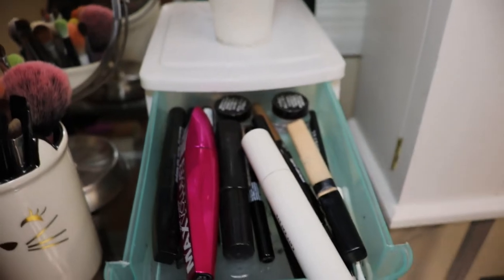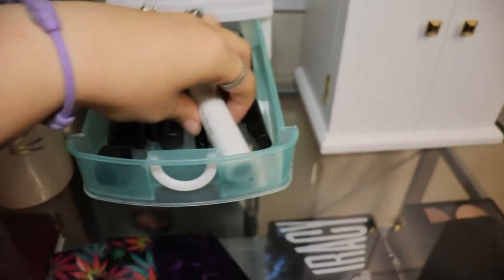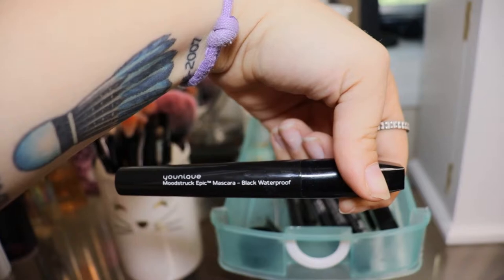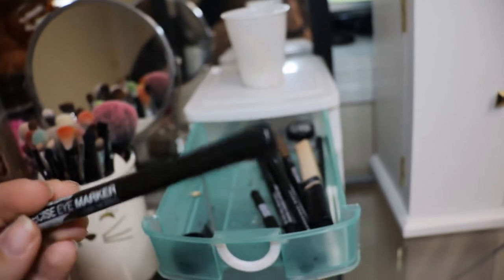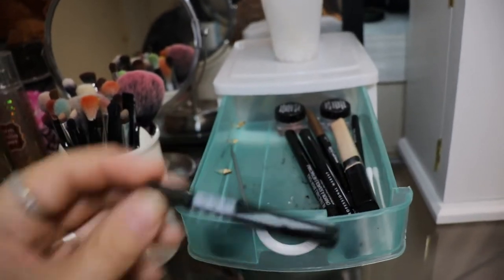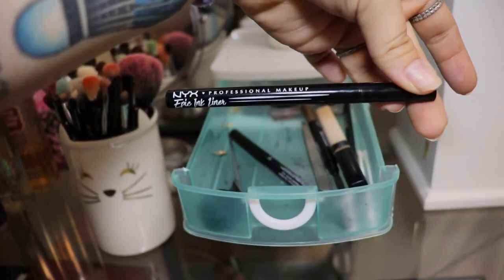In this first drawer I usually keep my main things that I use every day. So I've got the Wet n Wild Max Volume mascara, the Katy Perry mascara, the Maybelline New York Brow Drama Sculpting Gel, the Younique Moodstruck Epic mascara in black waterproof, the Revlon Colorstay liquid eye pen, the LA Color Precise Eye Marker, and the NYX eyeliner and NYX Epic ink eyeliner.